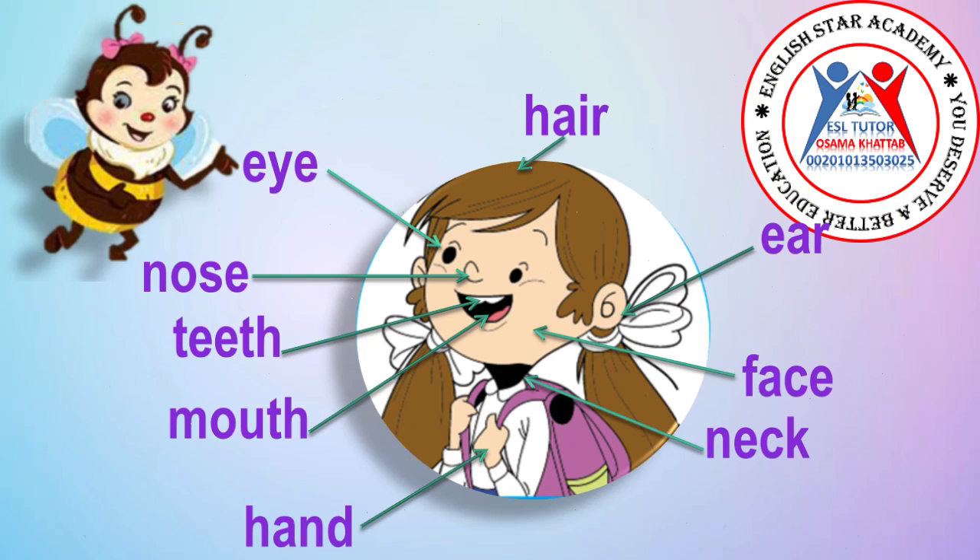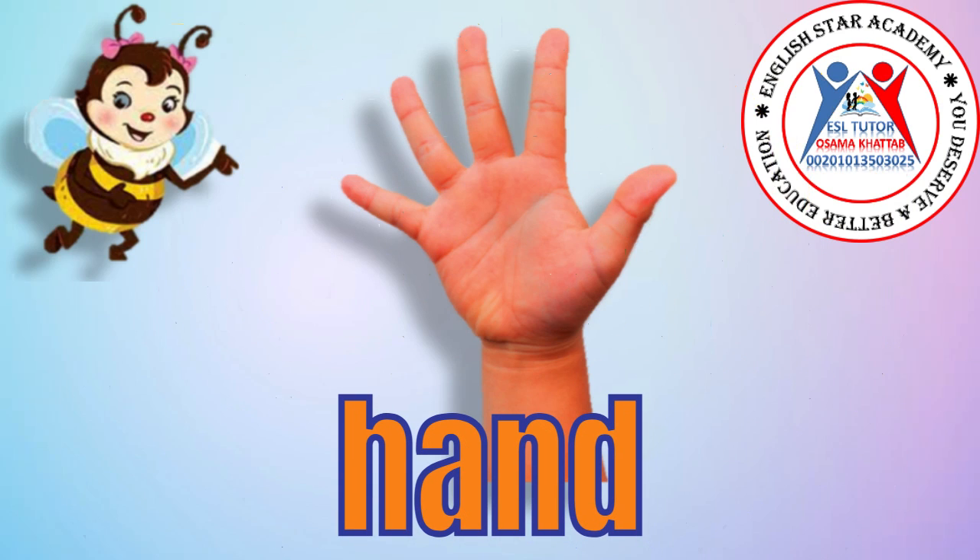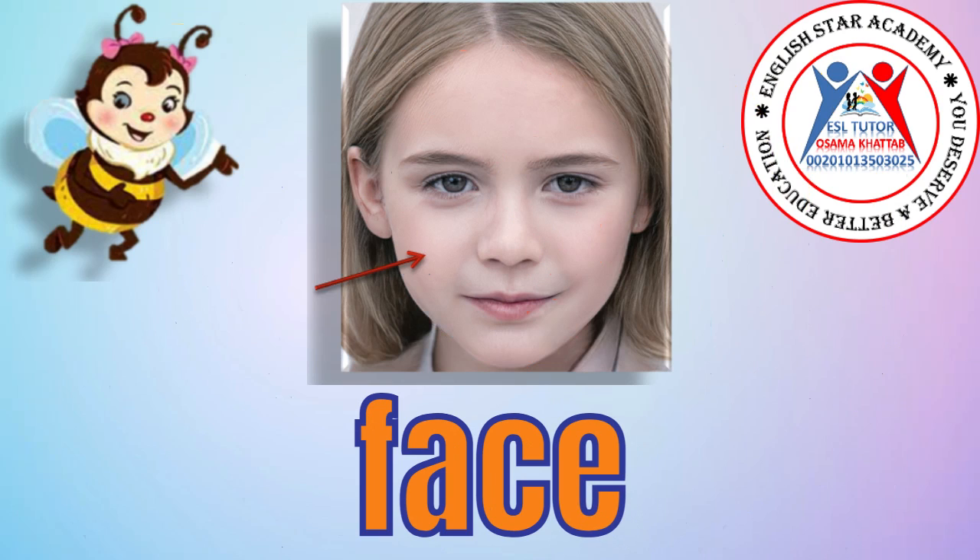Now repeat after me. Hand. Hand. Face. Face.